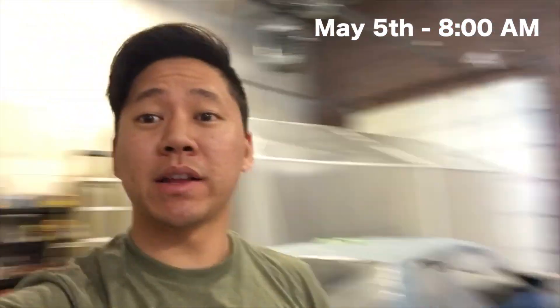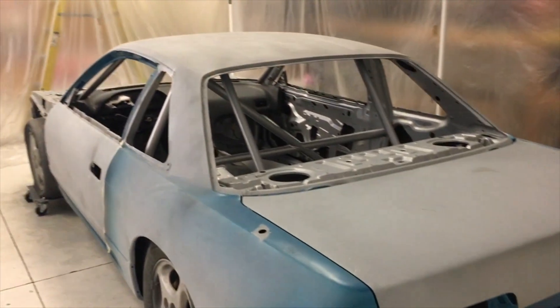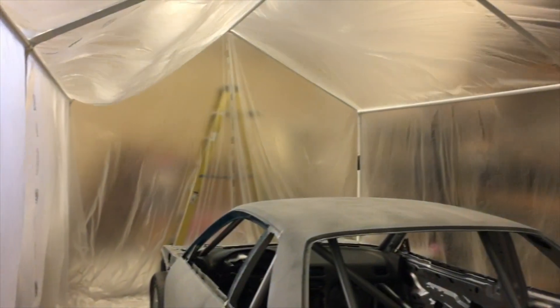I'm back at the shop from my trips and it looks like Marty and Jason have been busy getting the shop ready to paint for the booth. You can see the car right here. Marty's out to grab some compressor fluid, but since I'm back I finally got my seats, so I'm gonna be pulling those seats in.